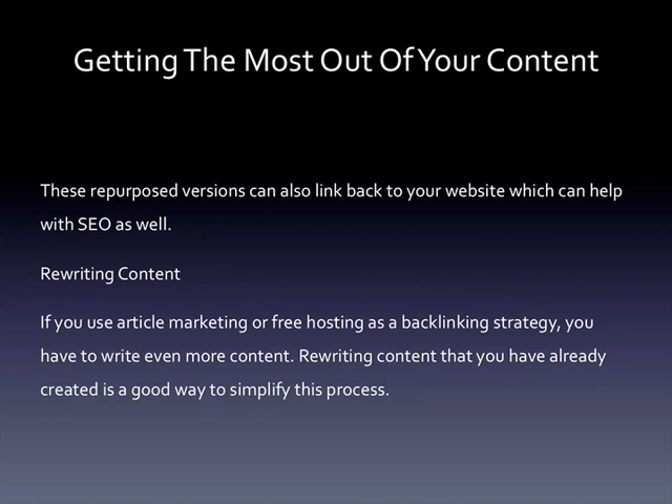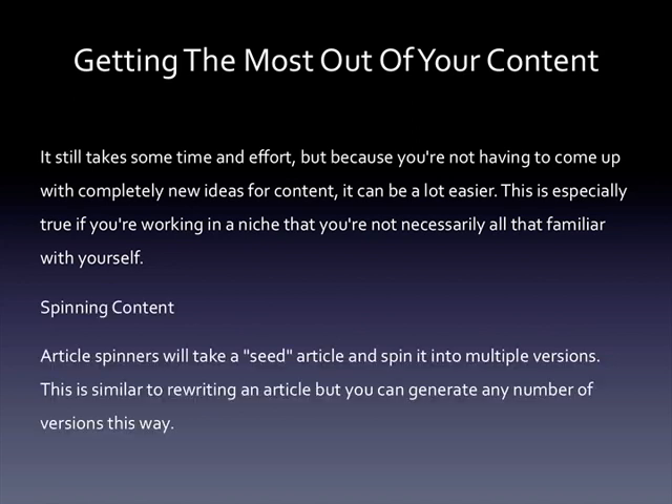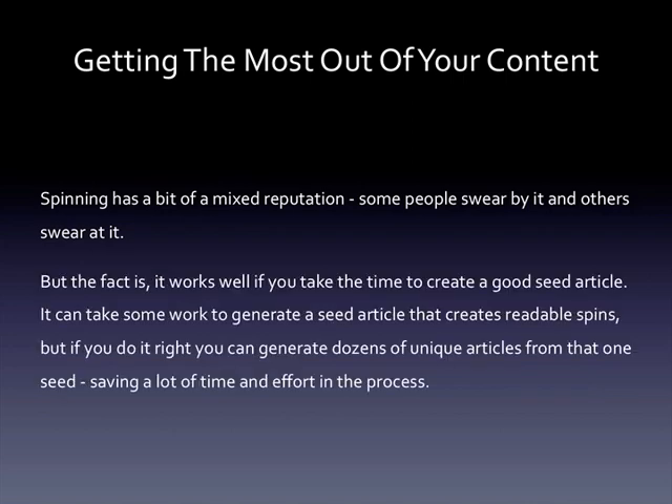Rewriting content: if you use article marketing or free hosting as a backlink strategy, you have to write even more content. Rewriting content that you've already created is a good way to simplify this process. It still takes some time and effort, but because you're not having to come up with completely new ideas it can be a lot easier, especially if you're working in a niche you're not familiar with. Spinning content: article spinners will take a seed article and spin it into multiple versions. Spinning has a mixed reputation, but the fact is it works well if you take the time to create a good seed article. If you do it right, you can generate dozens of unique articles from that one seed, saving a lot of time and effort in the process.